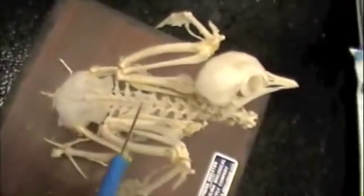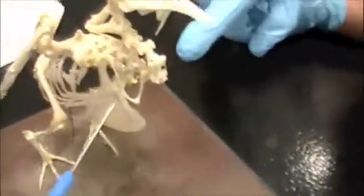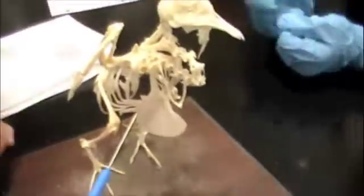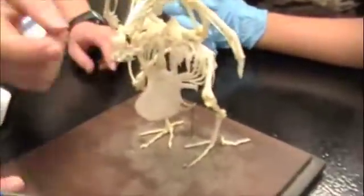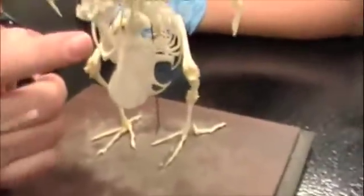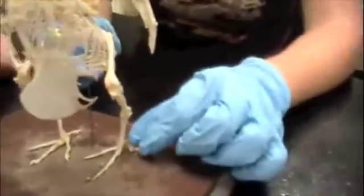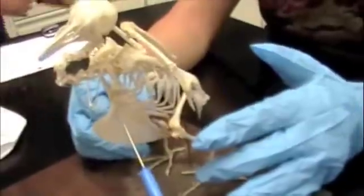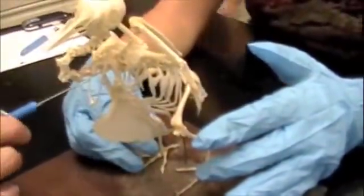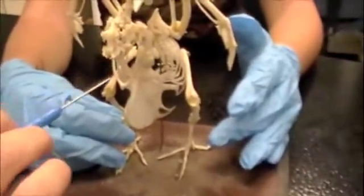So the coracoid — where is that? It's by the furcula. It looks like it's opposite the furcula. Do you guys have any questions? Yeah — the furcula versus the coracoid. This thingy is the furcula, and then this is the coracoid. The coracoid connects to the sternum. So here's the furcula, and then these big ones are the coracoid — it connects to the sternum.